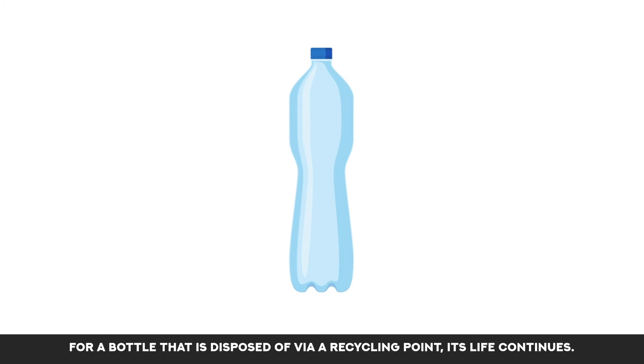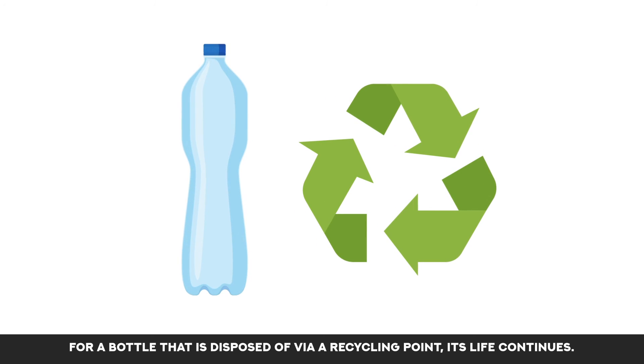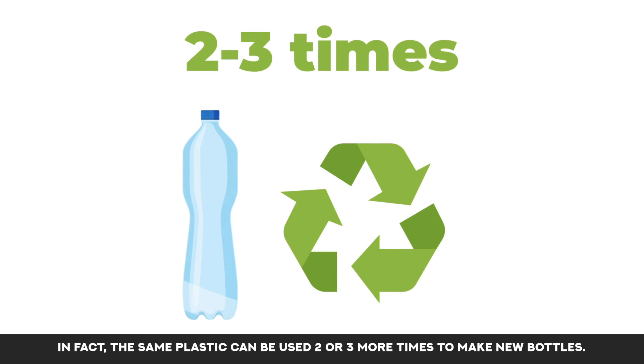For a bottle that is disposed of via a recycling point, its life continues. In fact, the same plastic can be used two or three more times to make new bottles.